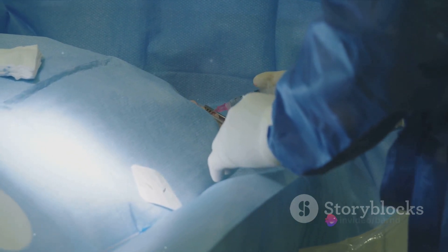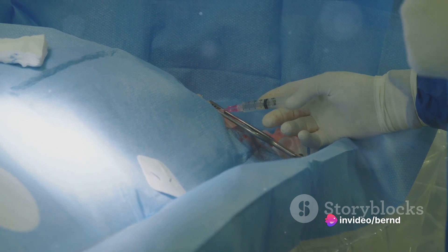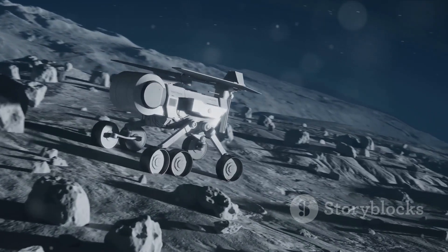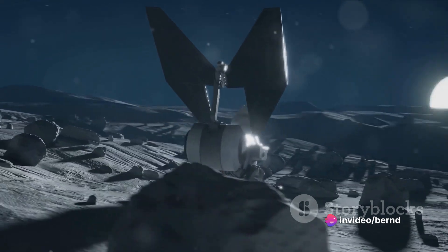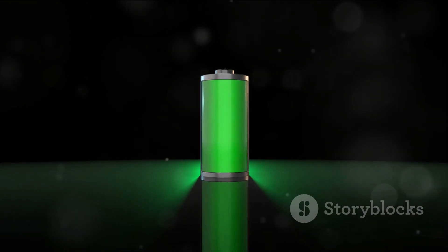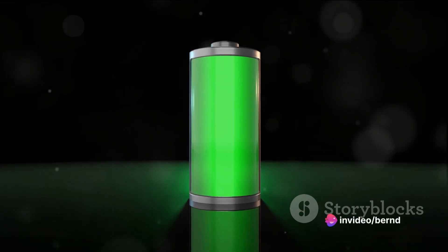But where are nuclear batteries used? The answer is probably farther than you think. They've powered space probes like Voyager and Cassini on their epic journeys beyond the outer planets. Closer to home, they've been used in pacemakers, ensuring a reliable heartbeat for those in need. Imagine remote sensors in the Arctic, robotic deep-sea explorers, or even your smartphone powered indefinitely without recharging. That's the promise of nuclear batteries.